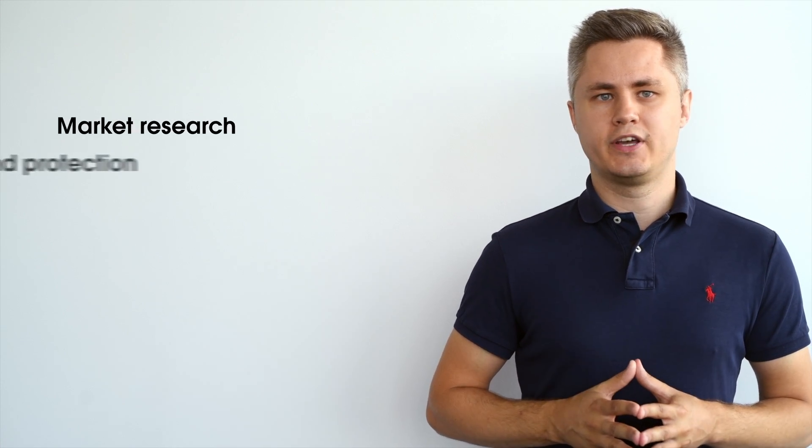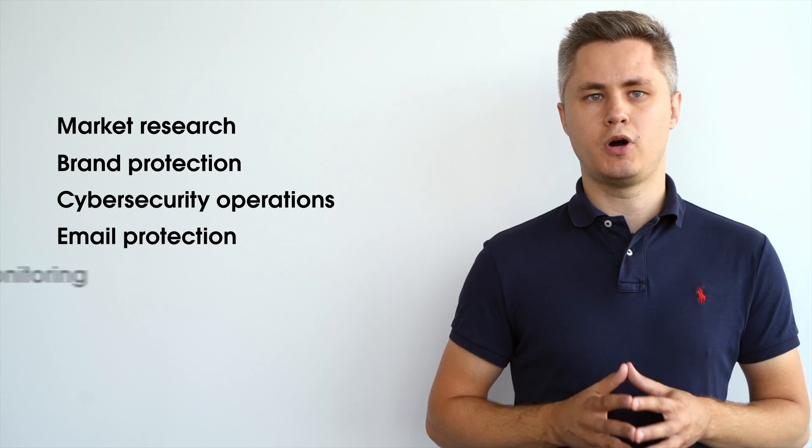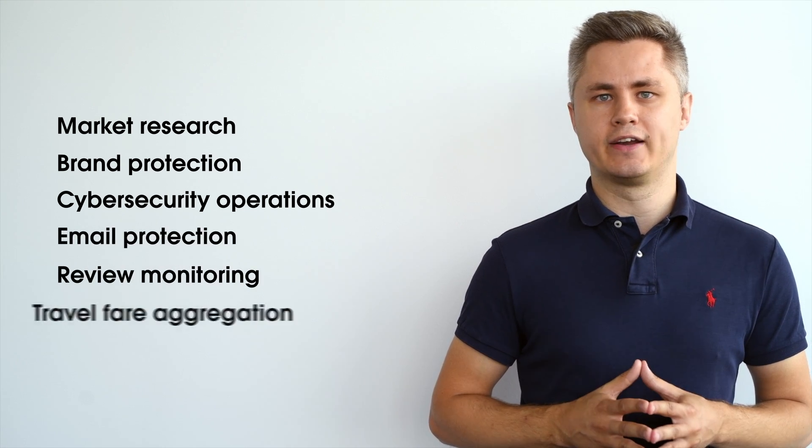On a business level, the same factors come into play as discussed before. Externally, many businesses use proxies to carry out their day-to-day operations. The most popular use cases of proxies are market research, brand protection, cybersecurity operations, email protection, review monitoring, and travel fare aggregation.